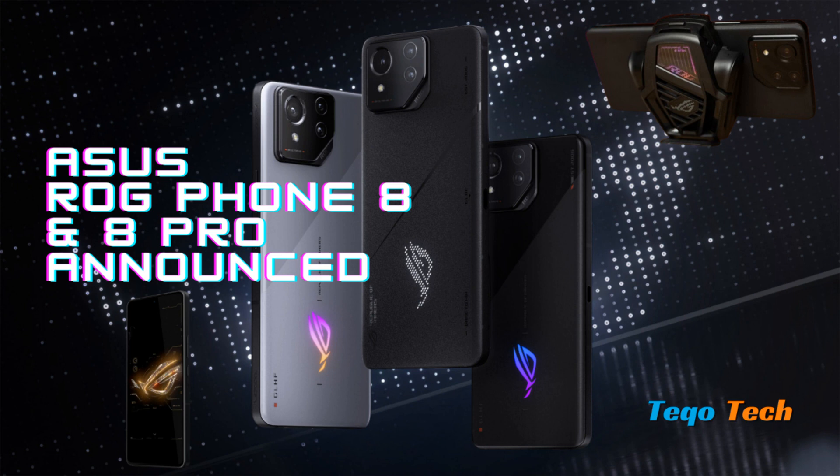ASUS introduced the ROG Phone 8 and ROG Phone 8 Pro at the Consumer Electronics Show, CES 2024, in Las Vegas, targeted at gaming enthusiasts.